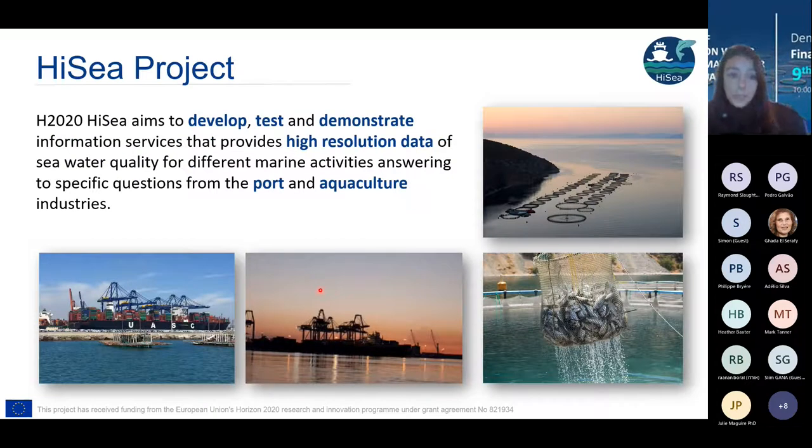So what is the Hi-Sea project about? We started funded partially by the European Union, aiming to develop, test and demonstrate information services. One of the main components is having high resolution data and seawater quality indicators for marine activities, addressing specific questions for the port and aquaculture industry. We have three users on board who have provided information and feedback on the services we developed.